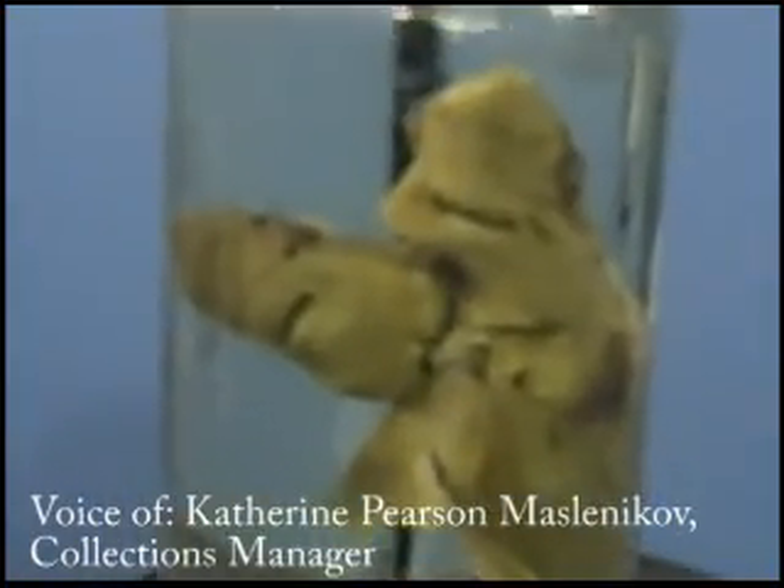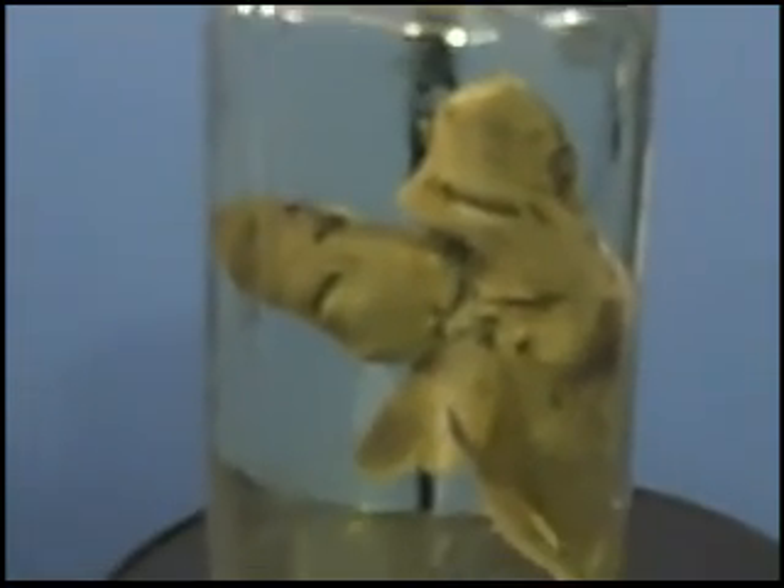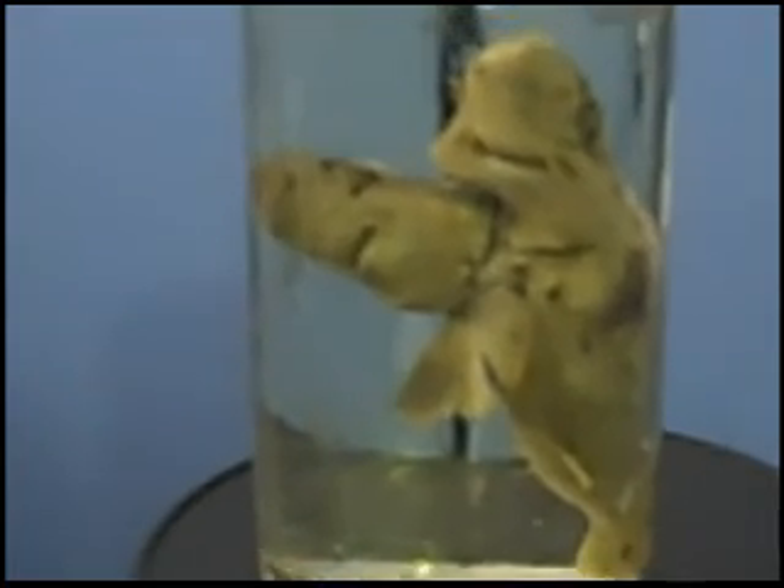What kind of shark is it? A spiny dogfish — Squalus acanthias. They're common in Puget Sound. We don't know the history of this one — it's been here forever and nobody has any data on it.